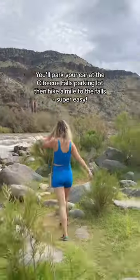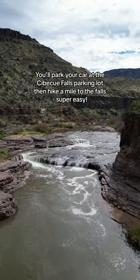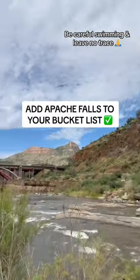I get mine at the Carrizo gas station for 20 bucks. You'll park your car at the Civic U Falls entrance, then you'll hike up about a mile. It's super easy and it's absolutely gorgeous. Be careful swimming and have a great time. Definitely add Apache Falls to your bucket list.